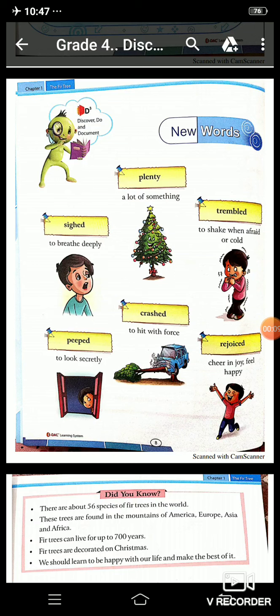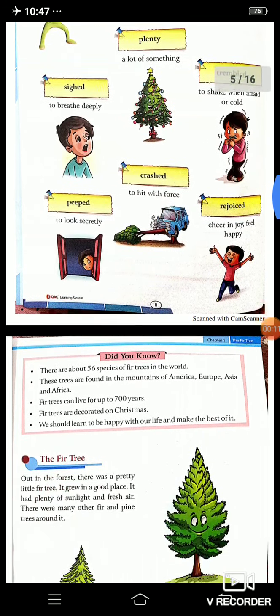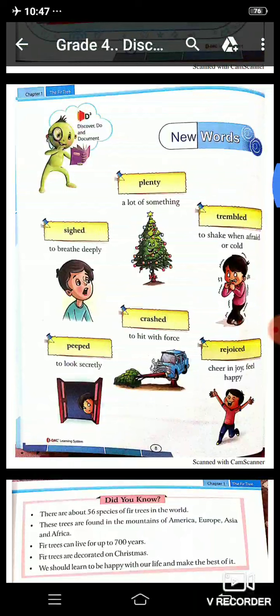Friends, let's start the lesson with new words. First is plenty, means a lot of something. Second is shied, means to breathe deeply. Third is trembled, means to shake when afraid or cold. Fourth is peeped, that means to look secretly. Fifth is crashed, that means to hit with force. And sixth is rejoiced, that means to cheer in joy, feel happy.